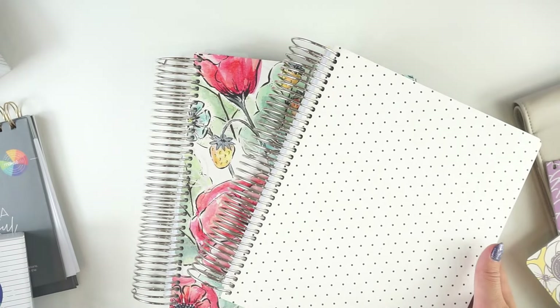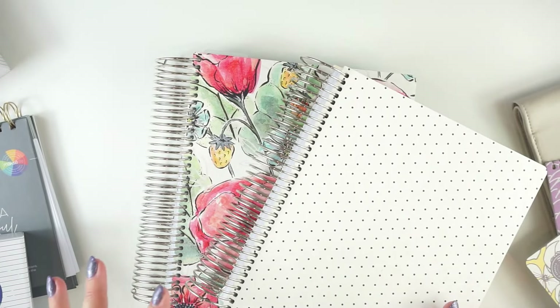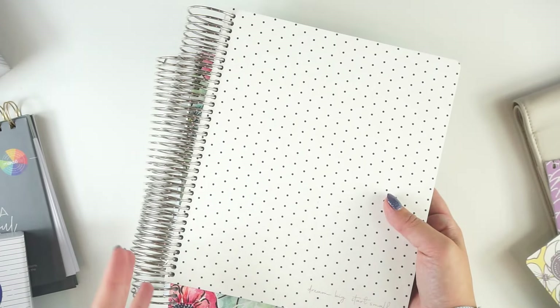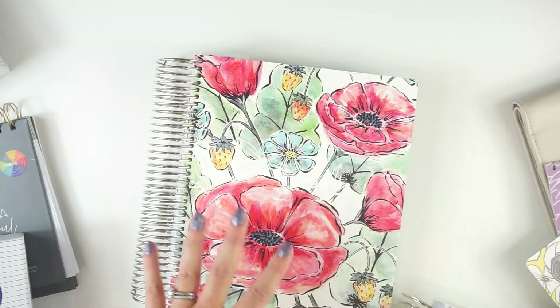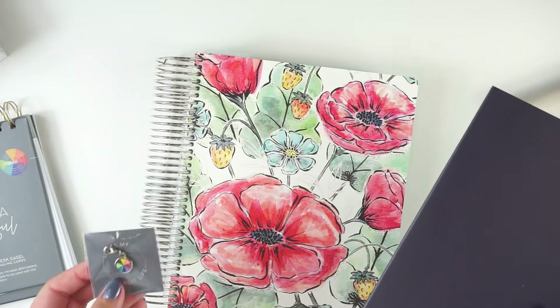If you like more than one of the launch day covers and you want to pick them up as an extra cover, you can do that for most of the designs. There are six new designs for the flagship planners, and of those four are also available just as covers. The two that aren't available as covers are the polka dot Dream Big one and the plain dark green cover called Forest. All of the floral, pattern, and quote ones are available. I went over this in more detail in part one.